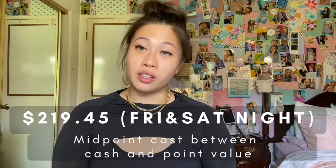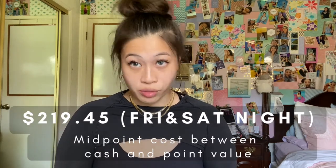Me and Catherine split the entire trip afterwards, and we wanted to make sure I was compensated for using my points. So we met in the middle of the cash value converted to dollars plus the actual monetary equivalent, then split that down the middle. The midpoint for those first two nights came out to $219.45.